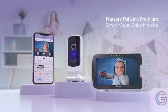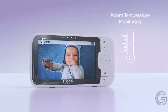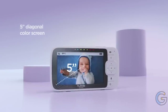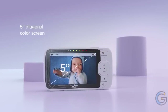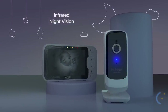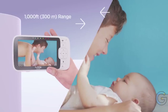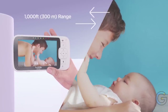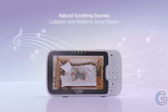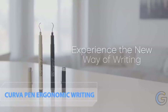Hubble Connected Nursery Pal. Keep tabs on your baby with the Hubble Connected Nursery Pal Premium. Unlike other baby monitors, this gadget doubles as an interactive viewer for parents and an entertainment tablet for infants. The tablet mode includes videos, educational games, and stories curated for babies and toddlers. It features a 5-inch HD touchscreen with remote tilt and pan functions, live streaming, a protective bumper, and a flashlight.